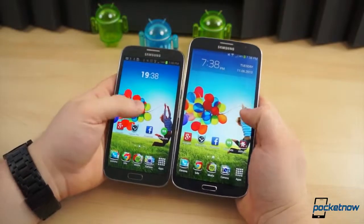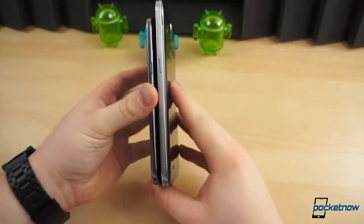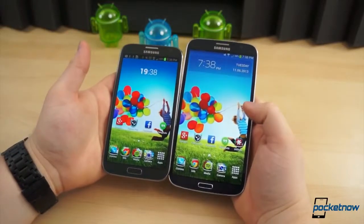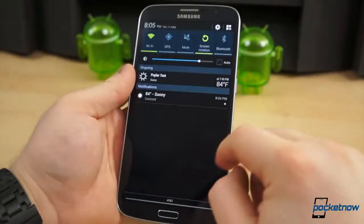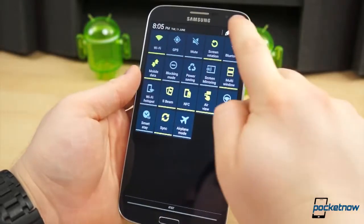Side by side the difference in dimensions is tremendous. The Mega 6.3 is 16.5 millimeters taller, 7.5 millimeters wider, but 1.4 millimeters thinner than the Note 2, and also 16 grams heavier. The Note 2's 5.5-inch display makes it difficult but still possible with some practice to use one-handed, while the Mega 6.3 is practically impossible to use one-handed, even with large hands.